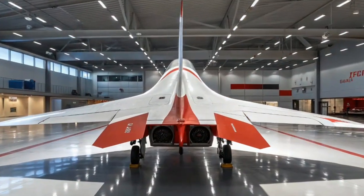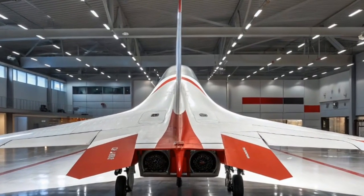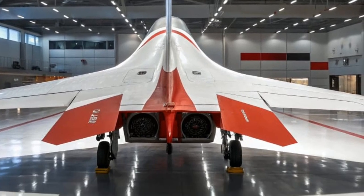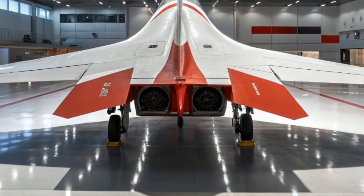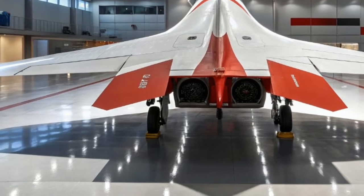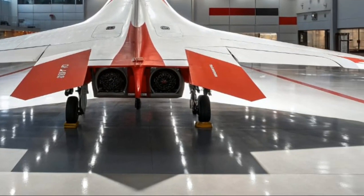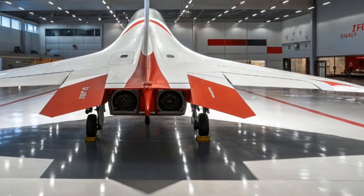One of the most talked-about features of the SF90 is its eDrive mode. This allows the car to run purely on electric power for up to 15 miles. It's perfect for short commutes or quiet, emissions-free cruising through the city. But the moment you press that throttle, the full powertrain roars to life, delivering the true Ferrari experience.